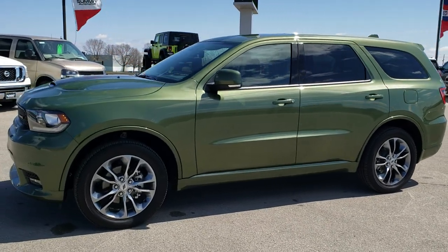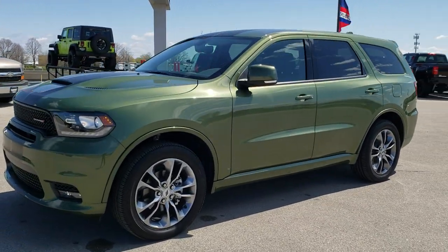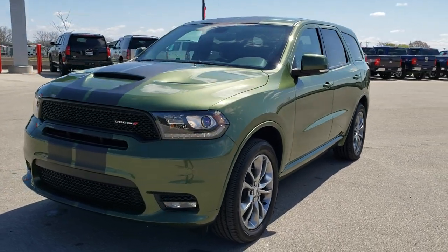This is Brett with Summit Automotive in Fond du Lac, Wisconsin, your new and used Dodge and Dodge Durango Headquarters.